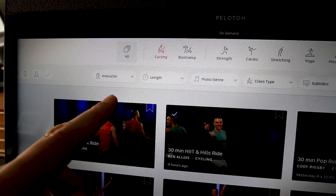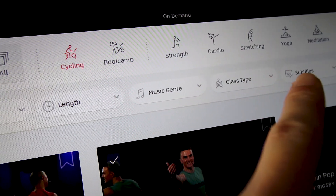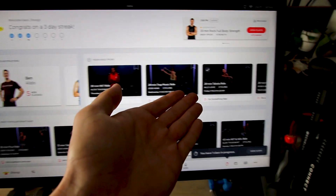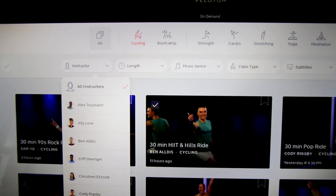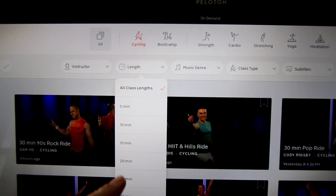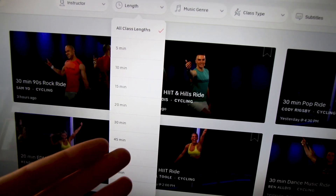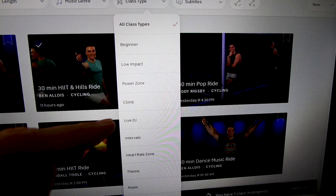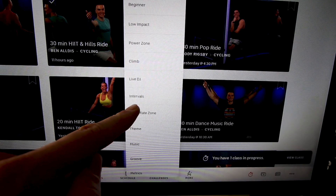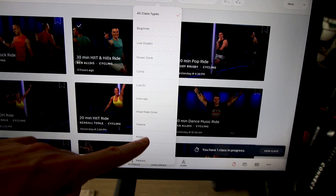The next thing on my list is the filtering system. In terms of cycling specifically, on the homepage it shows you the most popular stuff and your daily picks. You can search by instructor, go by class length — so if you're feeling a 20-minute ride, a 45-minute ride, or just a 10-minute quick workout, you can filter by that. You can also filter by class type: I love power zone rides, I love climbs, I love high intensity interval training. There are all kinds of classes to choose from.